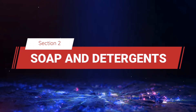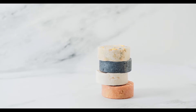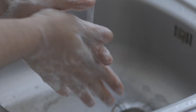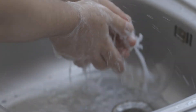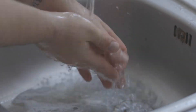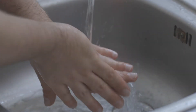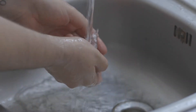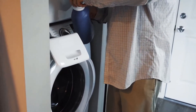Section 2: Soap and Detergents. Let's take a closer look at soap and detergents. Both are designed to remove dirt, but they work in slightly different ways. Soap is made through a process called saponification, where fats or oils react with an alkali, like sodium hydroxide, to produce soap and glycerin. The soap molecules have similar properties to surfactants, with one end that bonds with water and the other with oil. Detergents, on the other hand, are synthetic and can work in both hard and soft water, which makes them more effective in a variety of conditions.